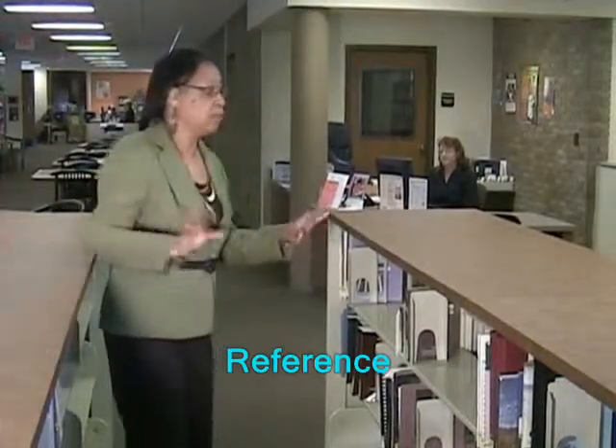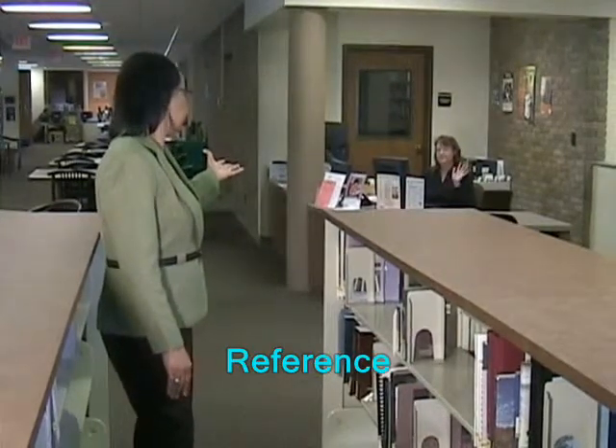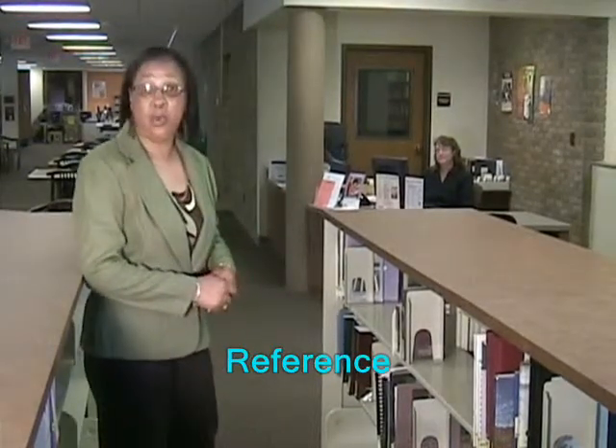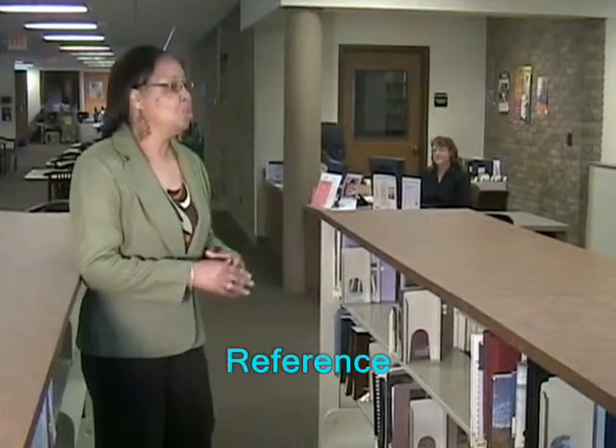This area right here is our reference area. This is our reference librarian, Karen McEwen. Karen is here to help the patrons in any way they need — whether it's by phone or walk-in, she's ready to help. Our adult area is on one side of the library and our kids are on another side.